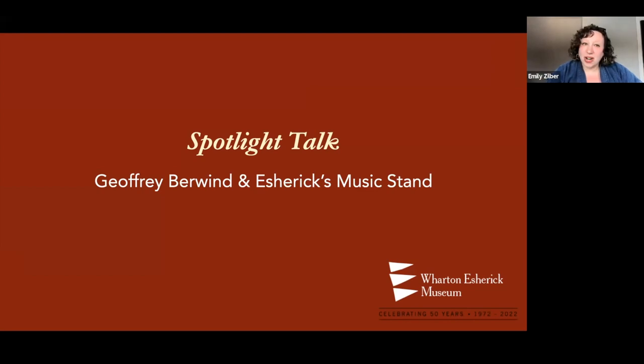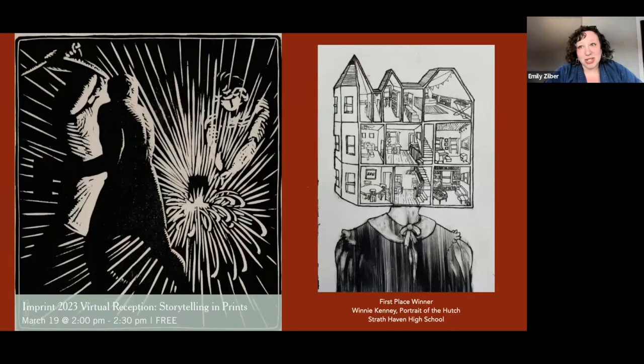Before we get started with today's program, I would love to remind you that on March 19th, we'll celebrate the young artist who won prizes in Imprint, our annual high school printmaking competition. During the program, we'll also explore a selection of Esherick woodcuts that highlight his approach to storytelling, as well as several works by the prize winners. I'm showing there on the right the first place winner, Winnie Kenney's Portrait of the Hutch. Now in its 15th year, the Imprint program encourages new generations of young artists to share their voices and vision in this dynamic medium.